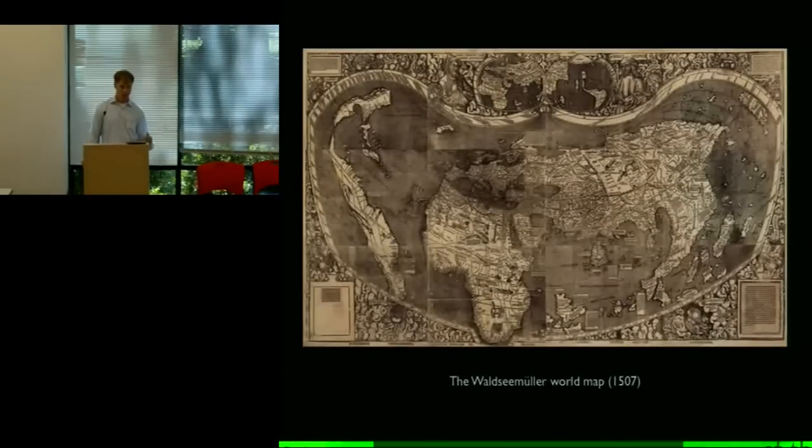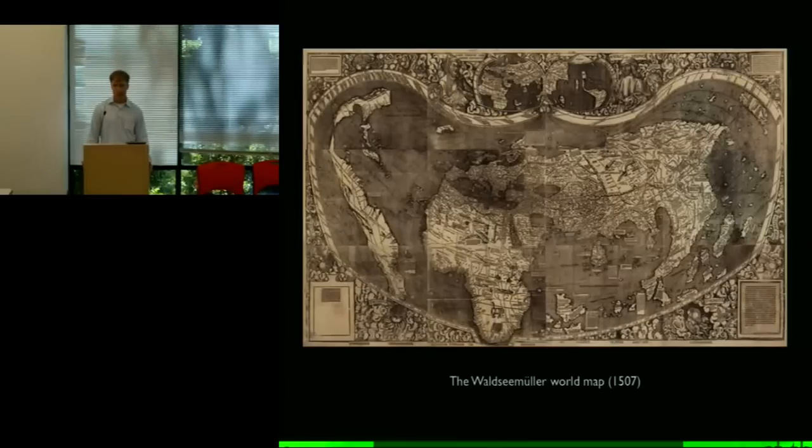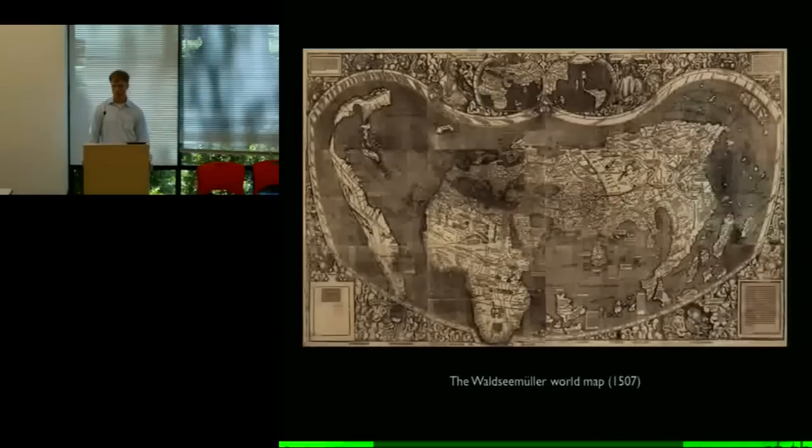$10 million was a figure that got my attention. That turned out to be more than the Library of Congress had ever spent on anything, which is saying something — the Library has bought a lot of pretty expensive stuff. It turned out to be about $2 million more than had been paid at public auction for an original printed copy of the Declaration of Independence not long before. How was it that I didn't know anything about this thing that seemed to be the jewel of the Library of Congress's collection, apparently worth more than an original printed copy of the Declaration of Independence?